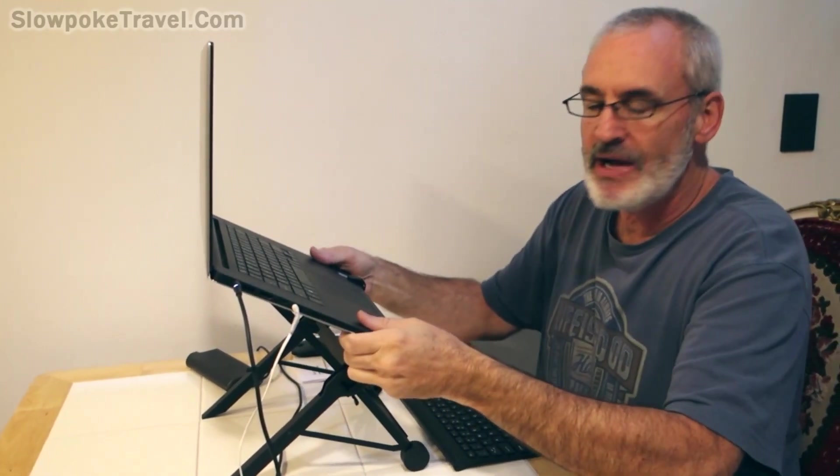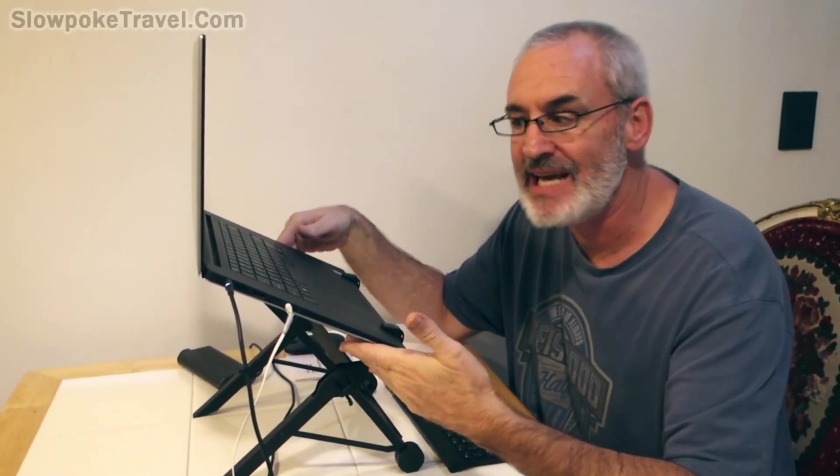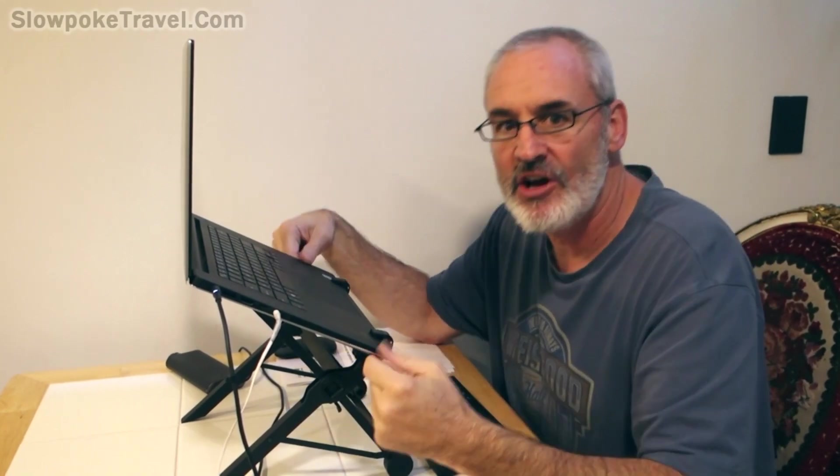Besides the ergonomic advantage of using a laptop stand, you also have your computer up off the table or whatever surface you're working on, so you get air circulating around your computer — your fans are going to work more efficiently and it's going to help keep your computer cooler. Before I had this laptop stand I used to put my computer on a baking rack to give it a little lift off the table, because I do a lot of video editing. If you're using software-intensive software that uses a lot of juice out of your computer and can overheat it, having it on a stand will help keep it cool.